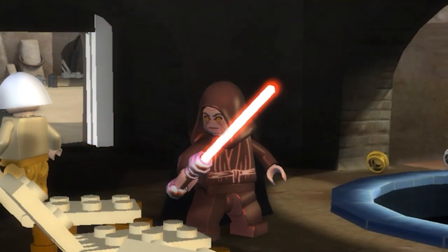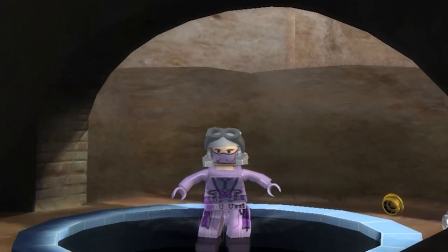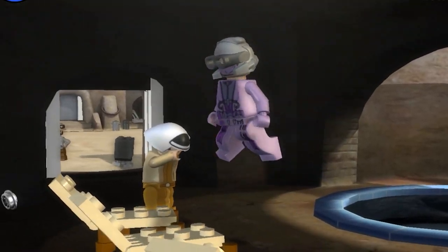Only problem is, I forgot to bring Boba! So his girlfriend, Zam Wessel, is here and will have to enjoy the spa instead. Just go for a little splash, she's filling in today.